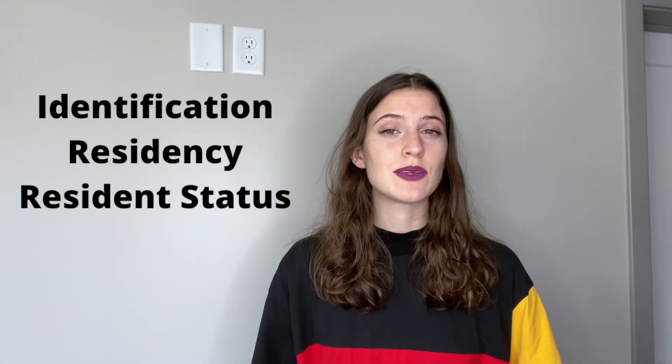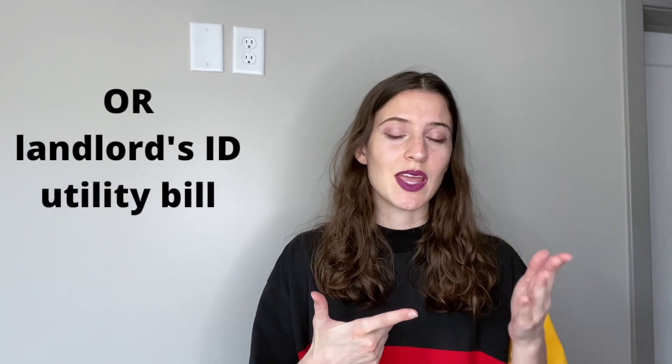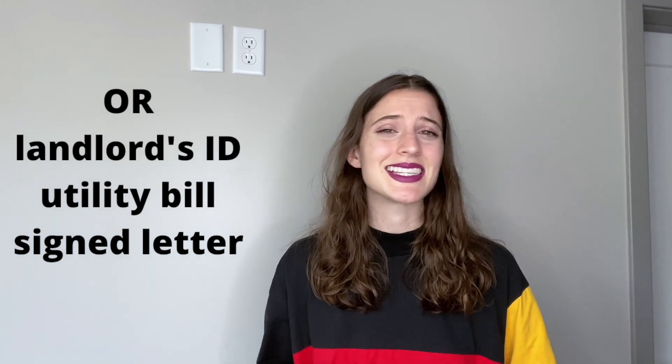When it comes time to opening a bank account in France, be aware of all the documents you need to bring. The French really love their paperwork. Right off the bat you'll need proof of identification, residency, and resident status — likely your passport and a utility bill with your name and address. At my place in France my name wasn't on the utility bill, so I brought my landlord's ID, their utility bill, and a signed letter confirming I was living with them.